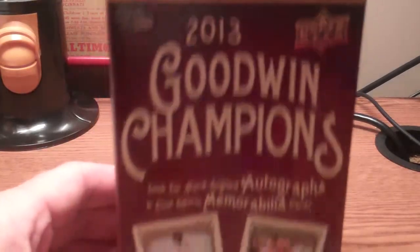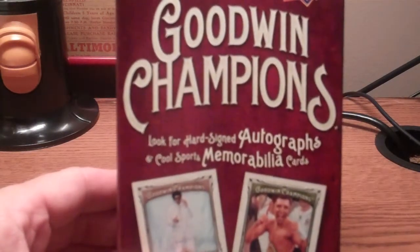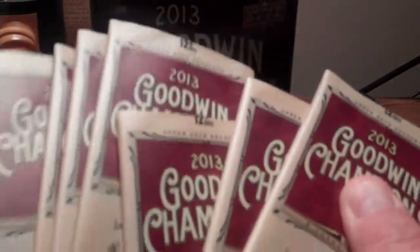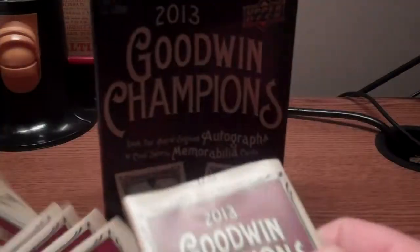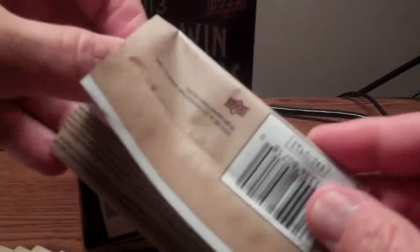Upper Deck is back with its 2013 Goodwin Champions box — of course this is the throwback to the old 19th century issue with a modern twist. Here are the packs, kind of a sepia-toned look to them this year. You get 12 packs in one of these blaster boxes, and of course there could be some autographs and memorabilia cards in here. Just kind of a fun set — there's not a lot of prospecting going on here.